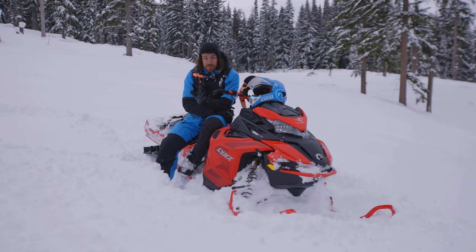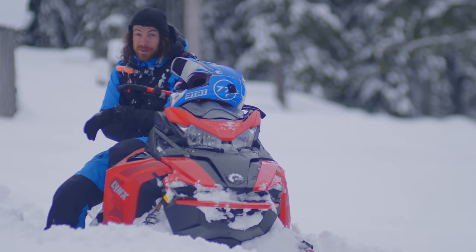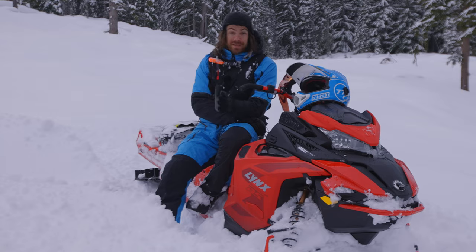I'm happy to say that this was my first day on snow with my new Lynx snowmobile. I'm definitely getting a lot of interest and a lot of questions about what's the deal with Lynx.